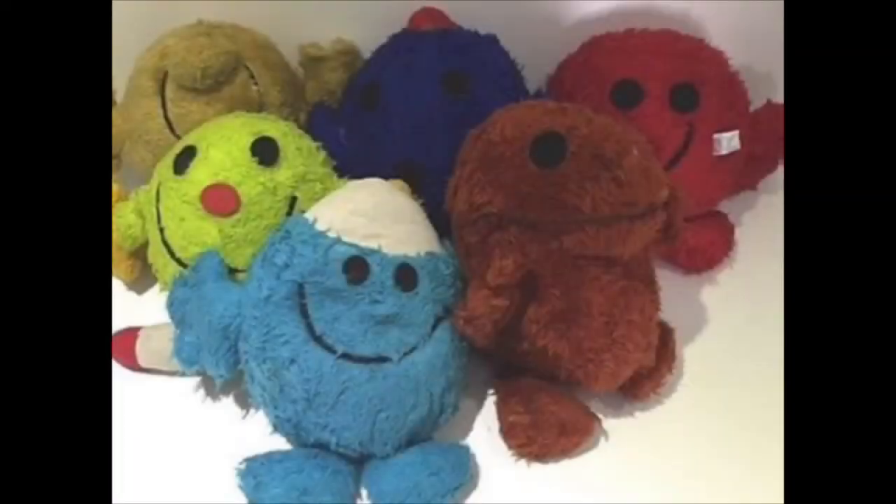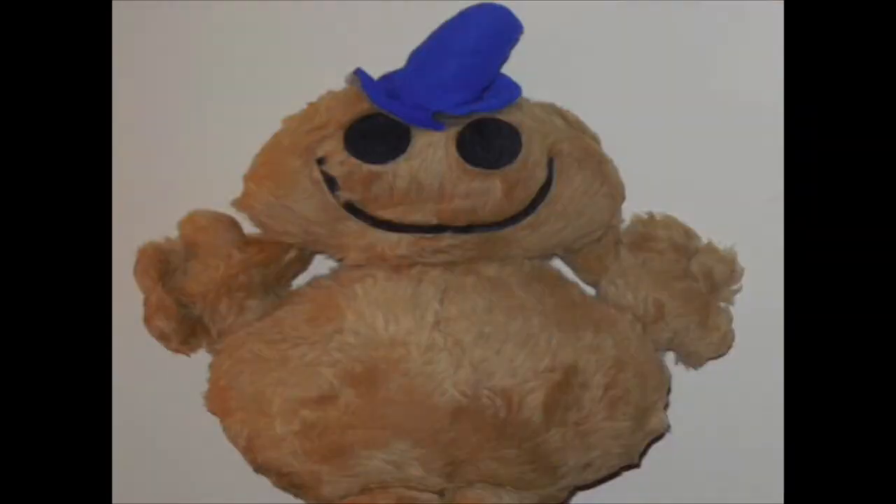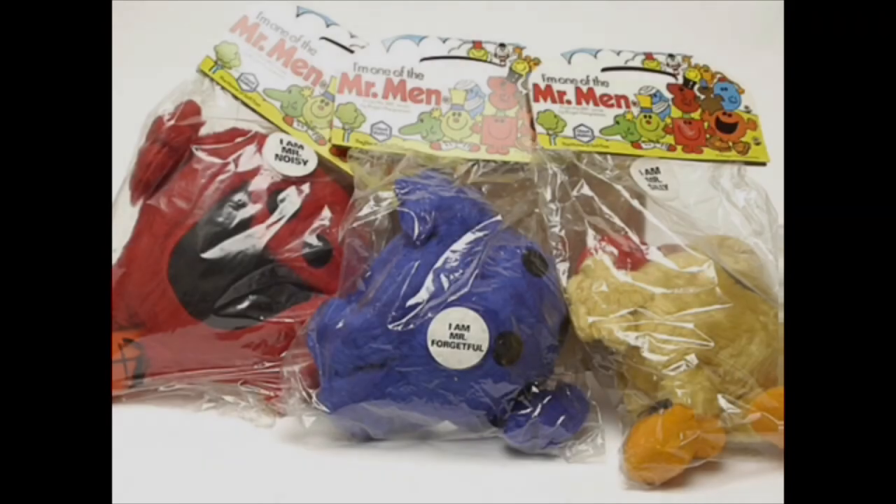This is definitely the weirdest Mr. Men plush set, but definitely a product of its time. And as always, I hope you enjoyed this video, and I'll see you guys next time.